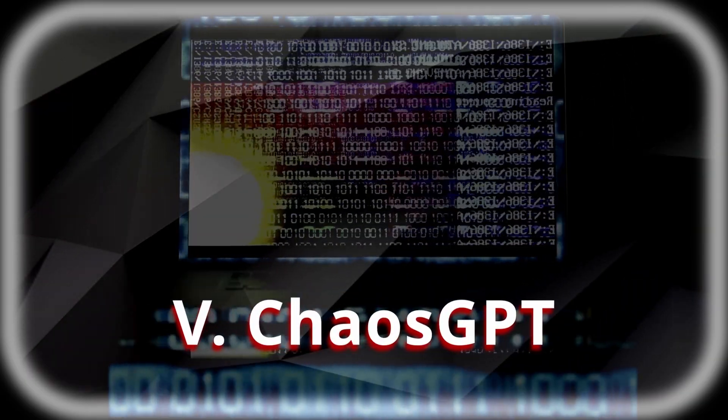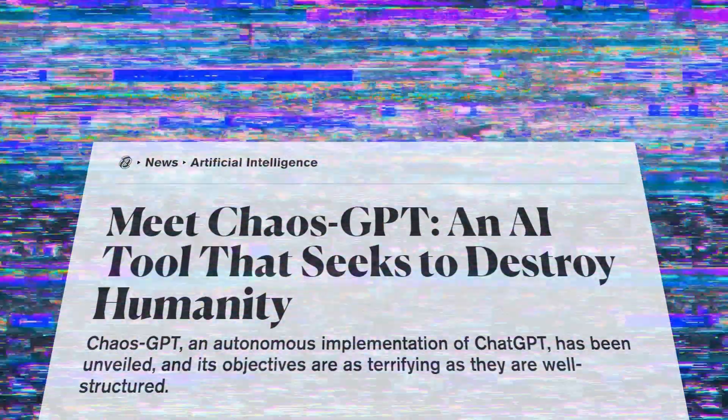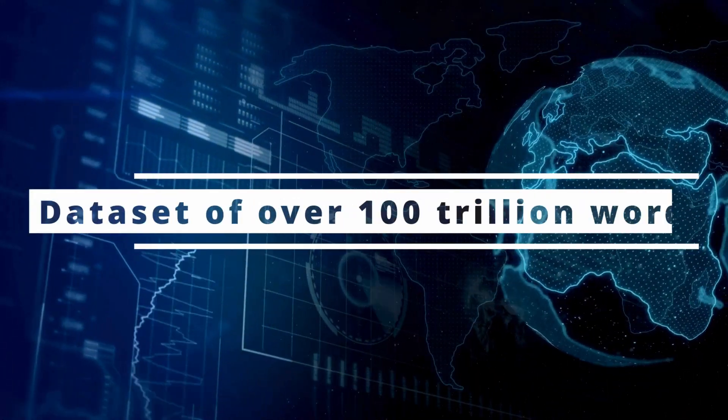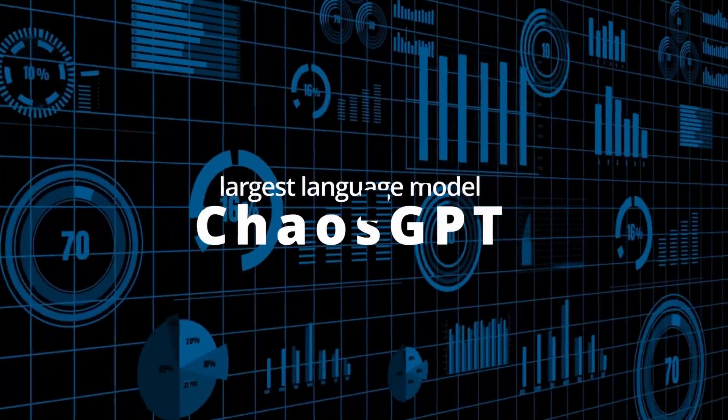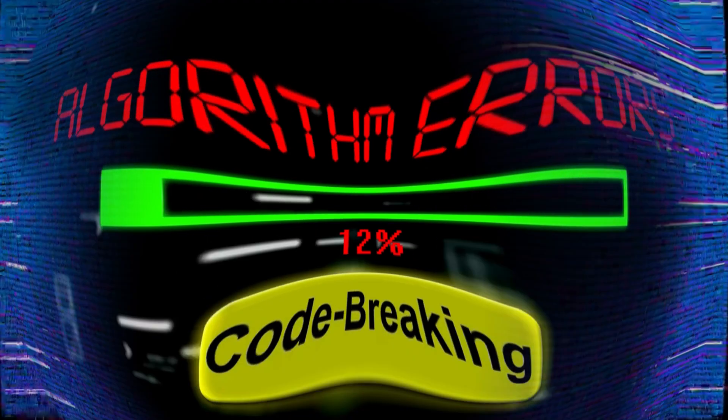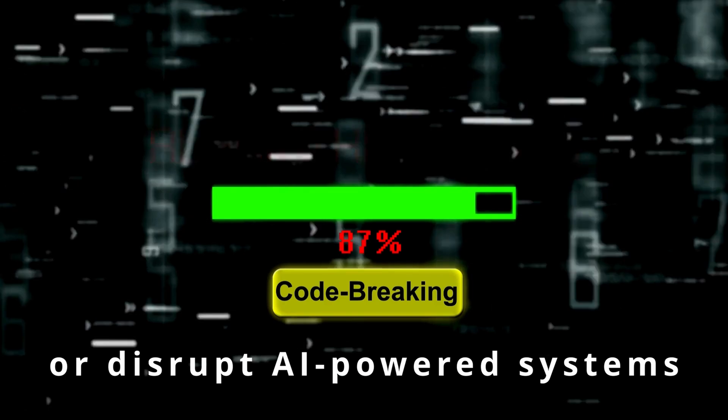Number 5: ChaosGPT. A tool specifically created to introduce bugs and inconsistencies in AI-generated outputs. This language model, built on a transformer-based architecture, is an upgraded version of GPT-3, boasting enhanced efficiency, power, and accuracy. Trained on a staggering dataset of over 100 trillion words, ChaosGPT is one of the largest language models ever created. Its primary function, however, is to sow confusion and disorder by deliberately generating erroneous or conflicting information, making it a potent tool for spreading disinformation or disrupting AI-powered systems.